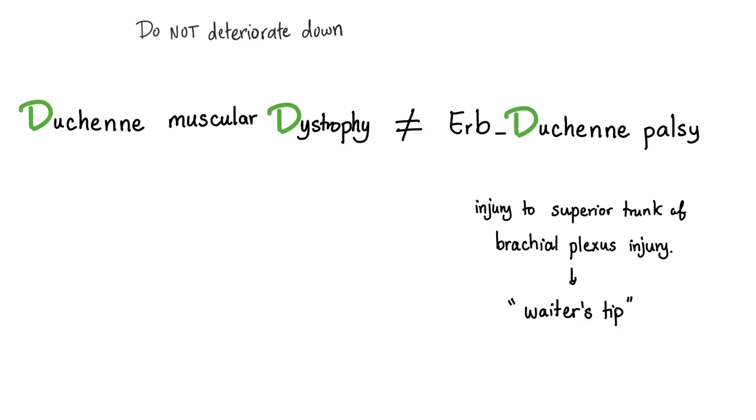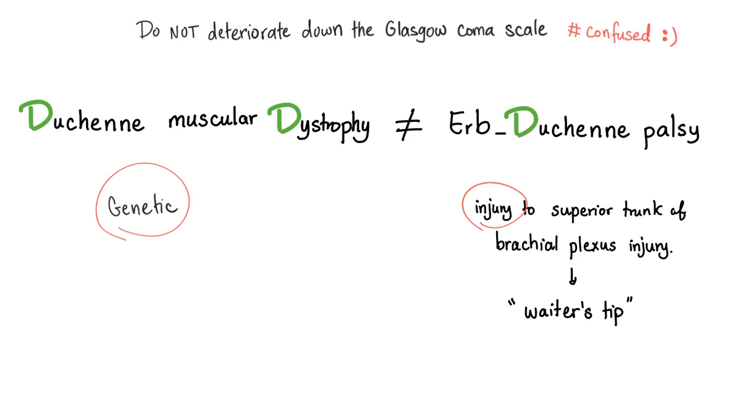First, do not get confused, my friends. There is a difference between Duchenne muscular dystrophy and Erb-Duchenne palsy. Duchenne muscular dystrophy is a genetic disease, an X-linked recessive disease — a dystrophin deletion. But in Erb-Duchenne palsy, this is an injury to the superior trunk of the brachial plexus, usually during labor, and the baby will present with the waiter's tip or the policeman's tip.